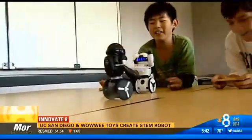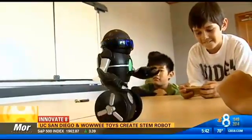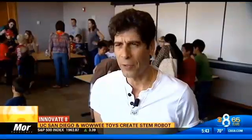But MIP's secret weapon? Teaching kids STEM — science, technology, engineering, and math. They're awesome. I think these toys are a sign of the future and things to come. I think that kids today need to start learning how to get comfortable with robots, program them, play with them.